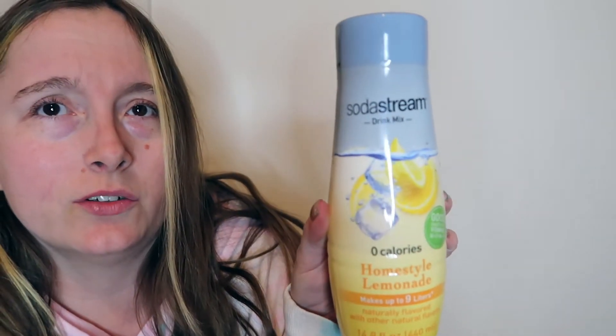I've got a couple of SodaStream syrups — this is the cola flavor. I prefer to use the SodaStream when I have the opportunity to, compared to buying soda, though I do buy soda on occasion. I've also got this lemonade SodaStream syrup that I haven't tried yet, but I'm super excited to.